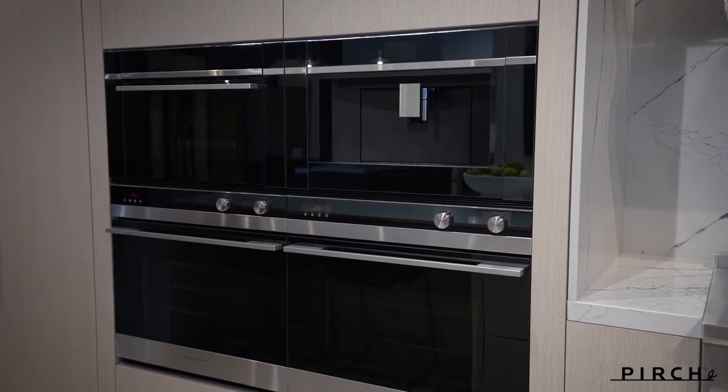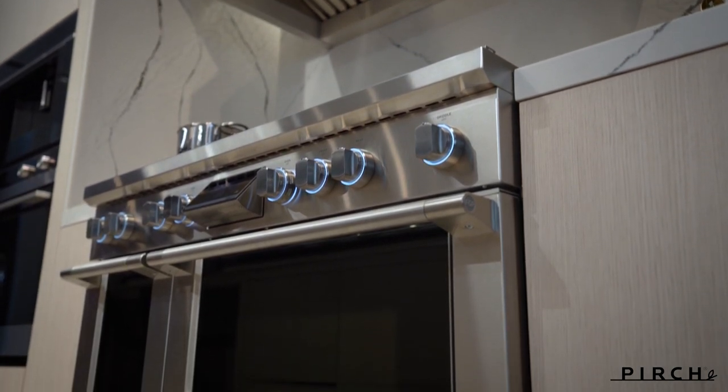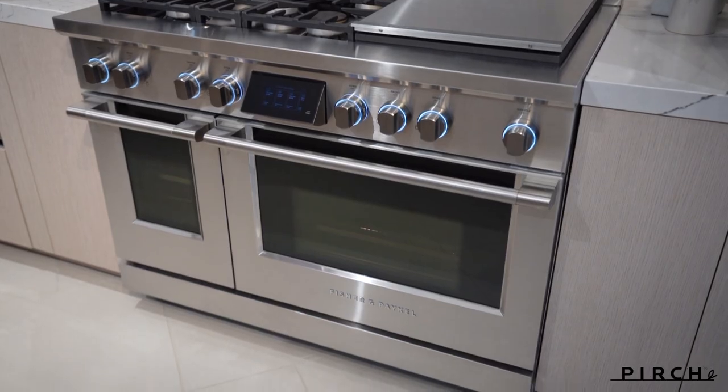We're very excited to have you, and I wanted to dive into a little more history on Fisher Paykel. It may not be a brand that's recognized here in the U.S., but it has a very distinct design as well as a performance-driven background. Can you highlight a little bit of what makes them so special?